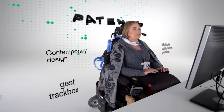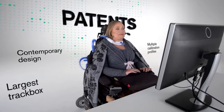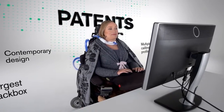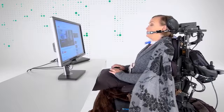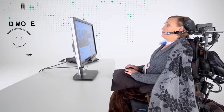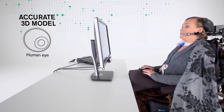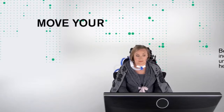There are certain things that set Tobii Dynavox Eye Trackers apart from others. Besides an unprecedented patent portfolio and many technical details, one is the fact that we use a unique and very accurate 3D model of a human eye. With this model, you don't need to keep your head still when using a Tobii Eye Tracker.